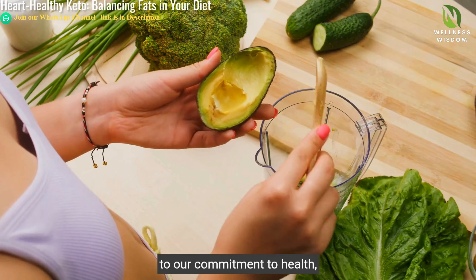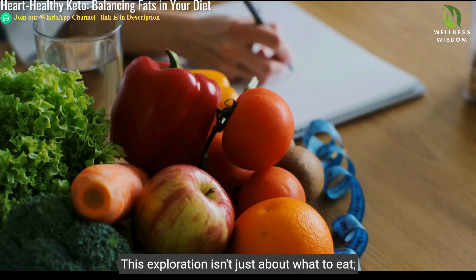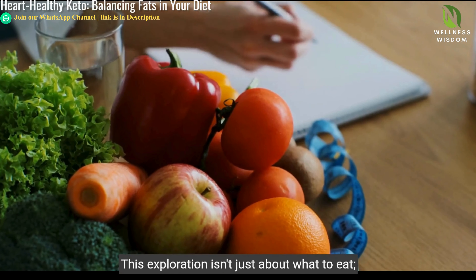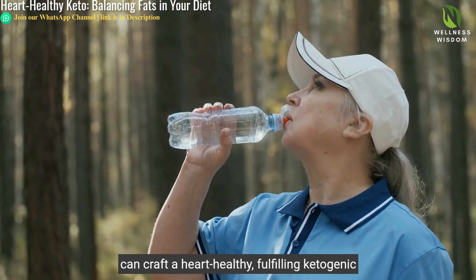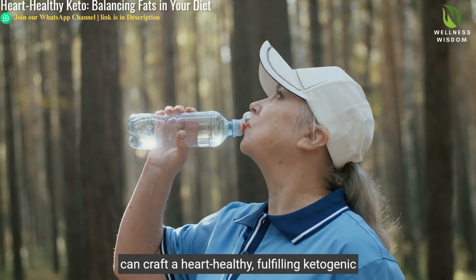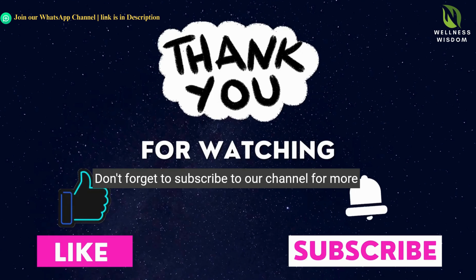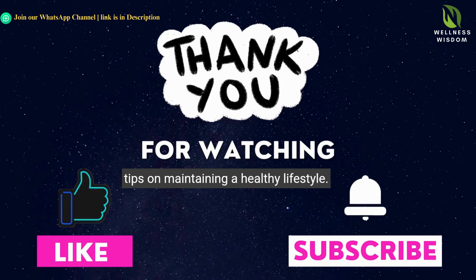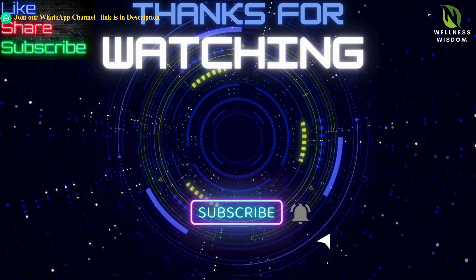Reflecting on our journey, understanding the balance of fats in our diet becomes a testament to our commitment to health, showcasing the diet as an act of thriving. This exploration isn't just about what to eat — it's a deeper dive into how choosing the right fats can craft a heart-healthy, fulfilling ketogenic lifestyle. Thanks for watching. Don't forget to subscribe to our channel for more tips on maintaining a healthy lifestyle.